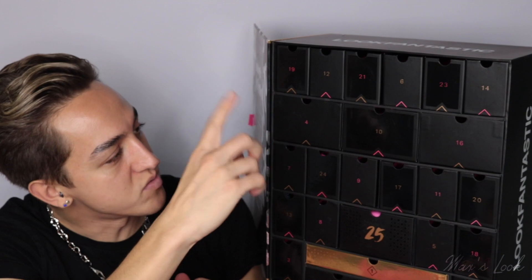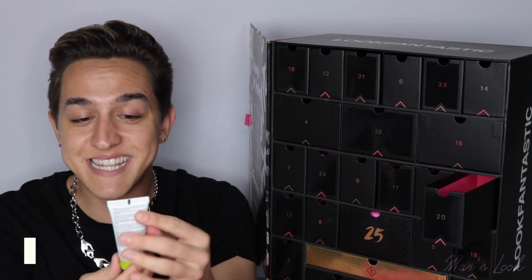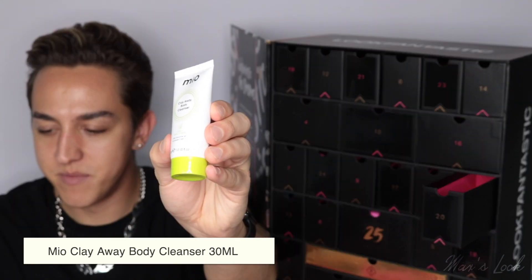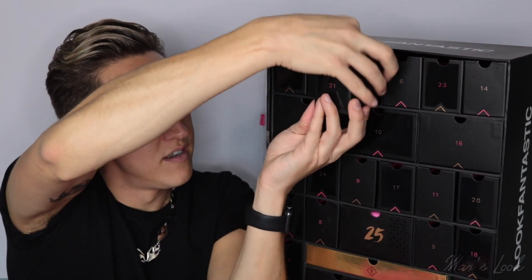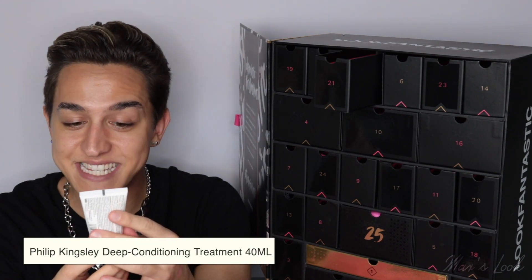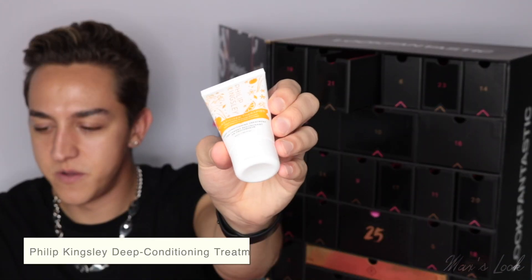Let's get that back in there because we're on to number 20. From Mio, this is the Clay Away Body Cleanser 2-in-1 Wash and Mask — here we have this multi-use product, and this is 30ml. We're on to 21 already. From Philip Kingsley, we have the Deep Conditioning Treatment — this is the Elasticizer Therapies in Mayan Vanilla and Orange Blossoms. So cute, I love the packaging.